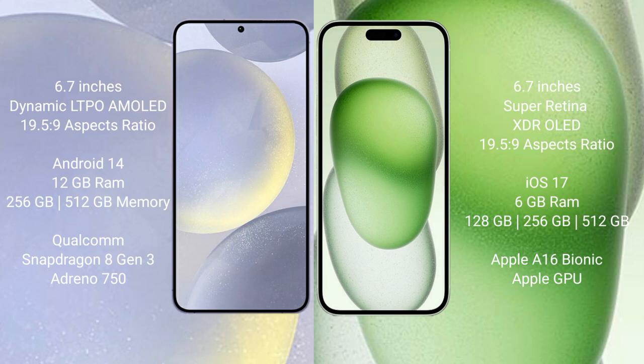Samsung Galaxy S24 Plus comes with 12GB RAM and 256GB or 512GB internal storage, Qualcomm Snapdragon 8 Gen 3 processor, and Adreno 750 GPU. iPhone 15 Plus comes with 6GB RAM and 128GB, 256GB, or 512GB internal storage, Apple A16 Bionic processor, and a separate graphics GPU.